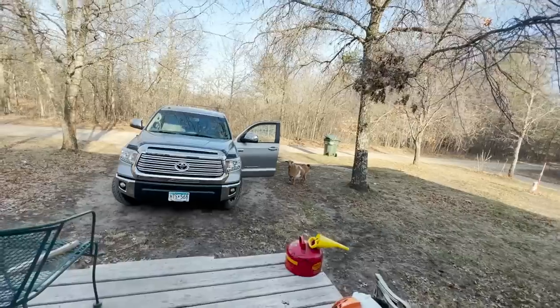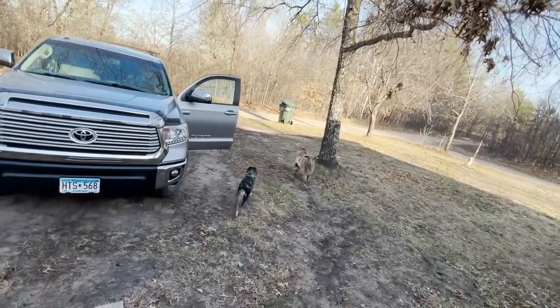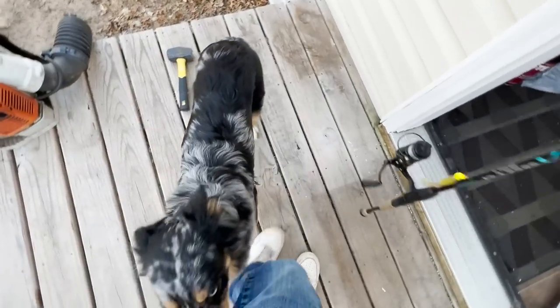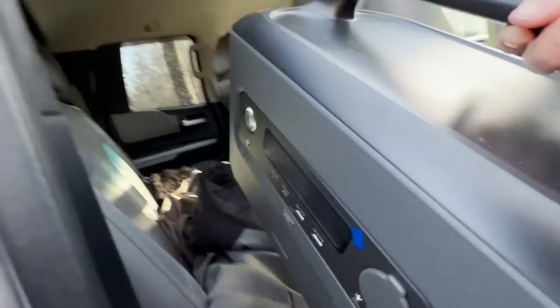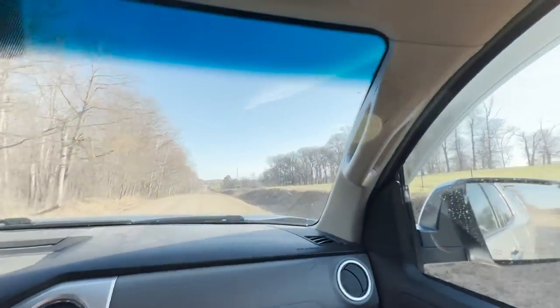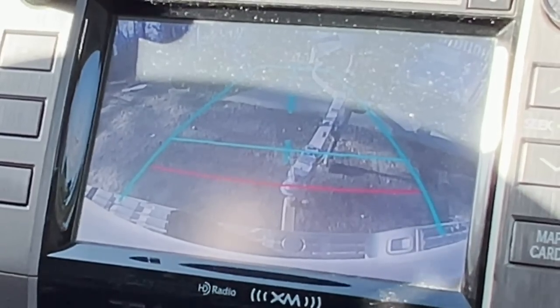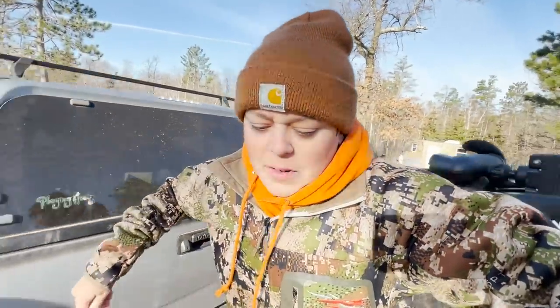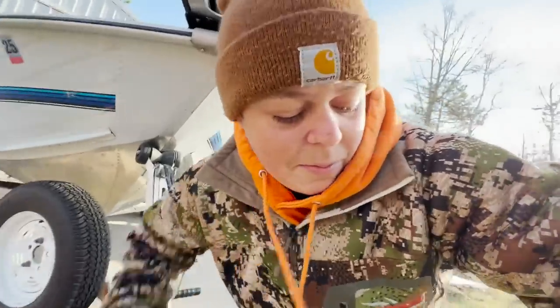What are you doing, petting the neighbor's goat? Kev, come on, you gotta stay home today. What's up, dudes — welcome back to another exciting episode of Fishing More Outdoors. Today I'm fishing with my brother, and we're gonna be doing a crappie catch and cook. Stay tuned while we hook up the boat.